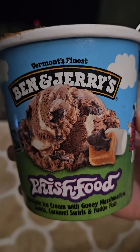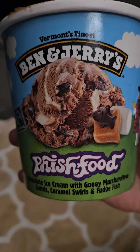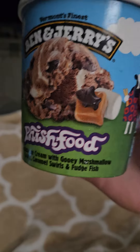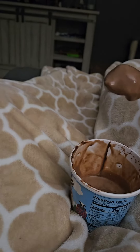Hey guys, this is going to be a quick review of Ben & Jerry's Fish Food ice cream. It's chocolate ice cream with marshmallow, caramel, and fudge fish. As you can see, I ate some of it already. It's my favorite Ben & Jerry's flavor — it's actually probably my favorite ice cream period. I've had it many times; it's been my favorite since I was probably 12 or 13, whenever it came out, something like that. It's like almost 10 years.